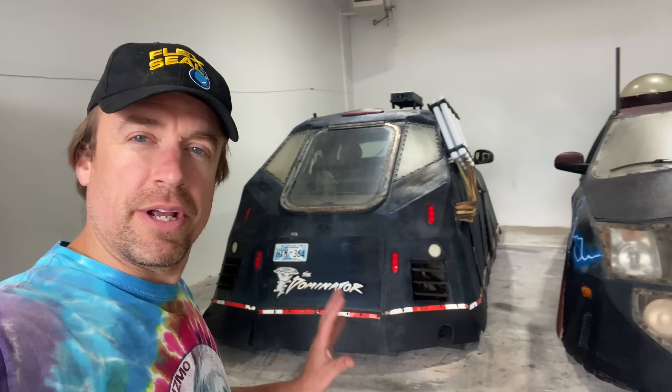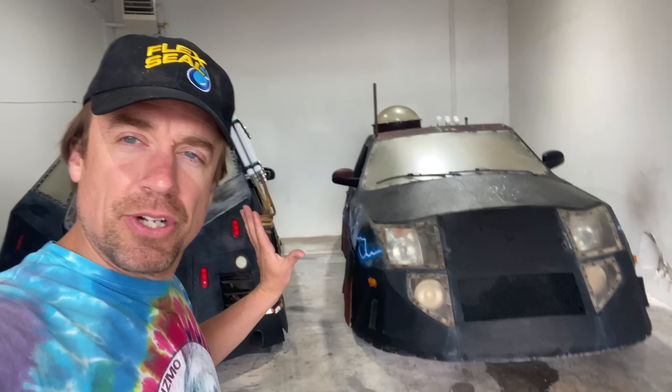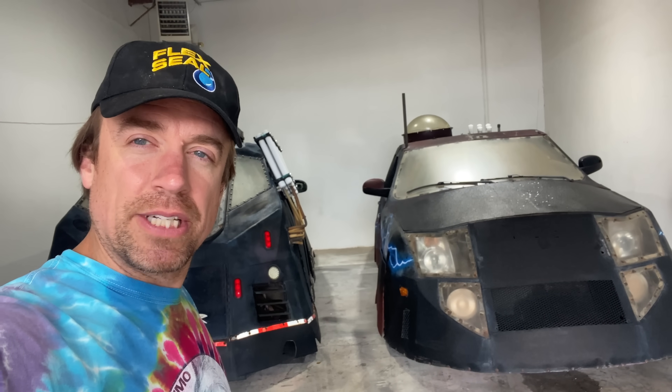And here they are, Dominator 1 and 2, safe and sound in the warehouse in Norman, Oklahoma, where they were invented. And this is where they're going to be overwintering. We're going to bring Dominator 3 in the front of the warehouse here. I'm going to be repairing Dominator 2 and 1, and the plan is to have the full fleet out chasing tornadoes spring of 2023.